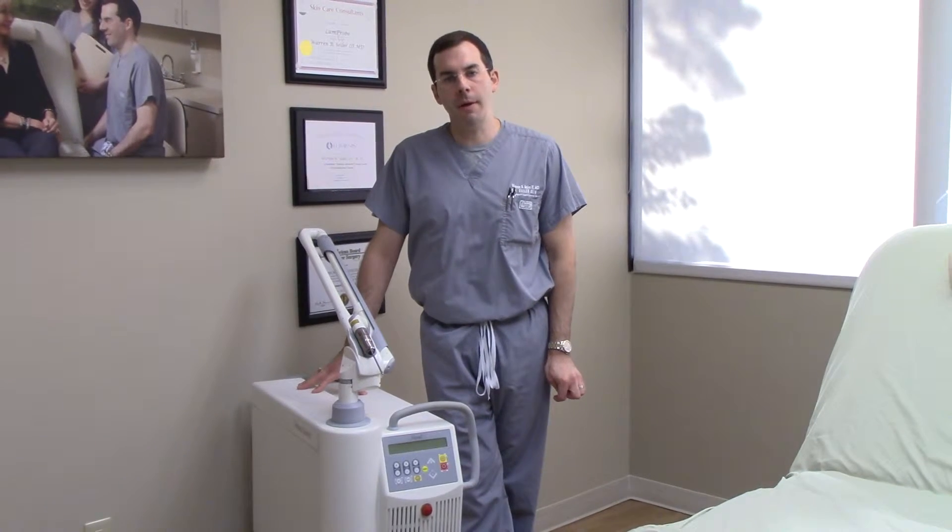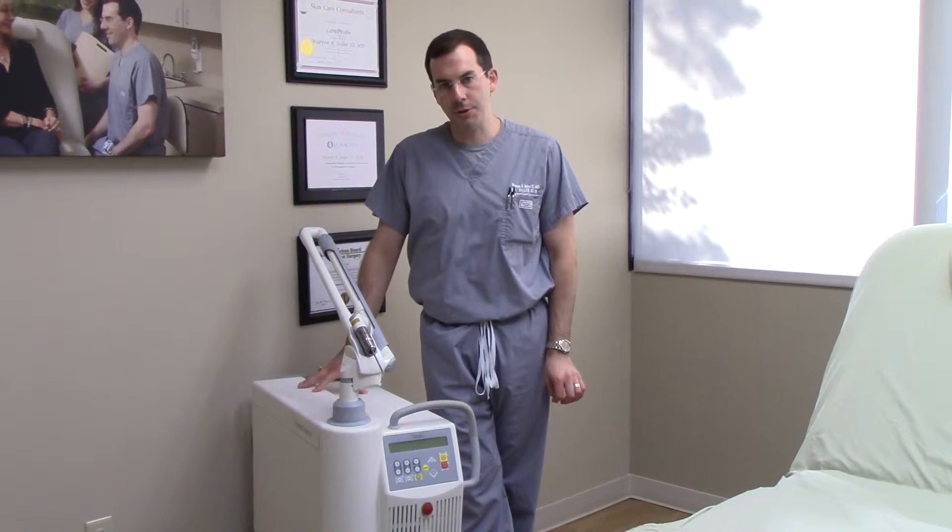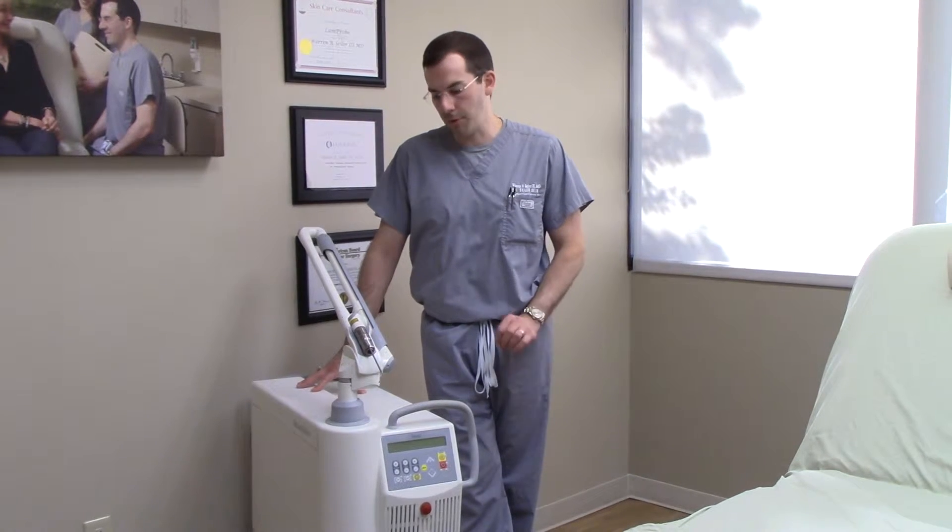Hi, I'm Dr. Seiler from Seiler Skin in Birmingham, Alabama, and in this video I'm going to describe the treatment for pigment with our Photoni laser.